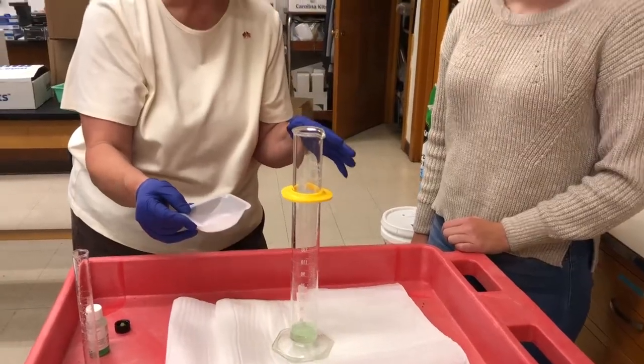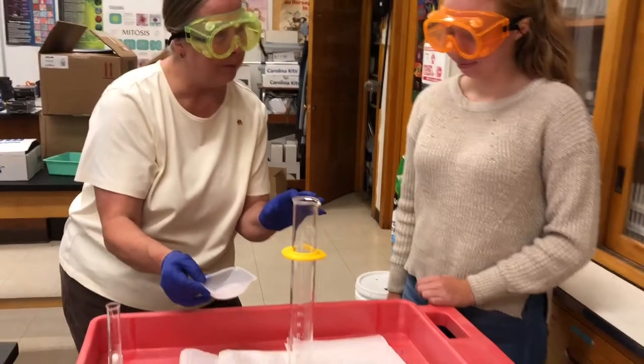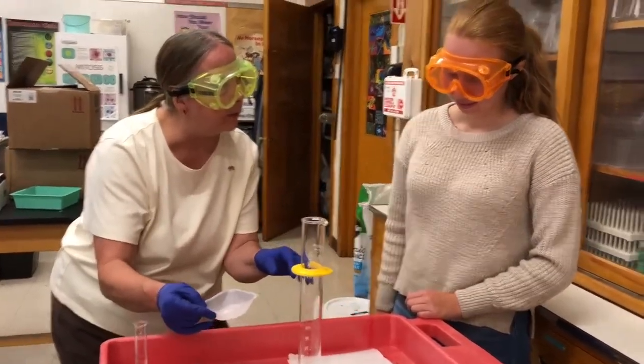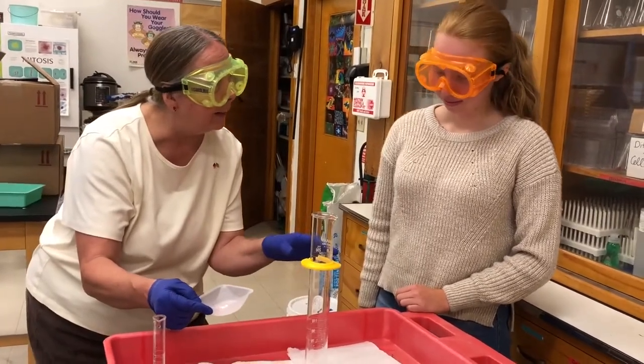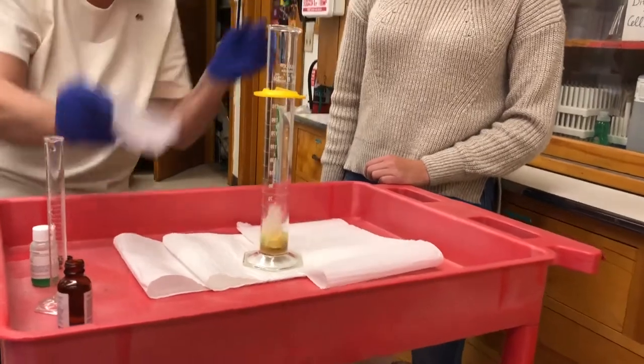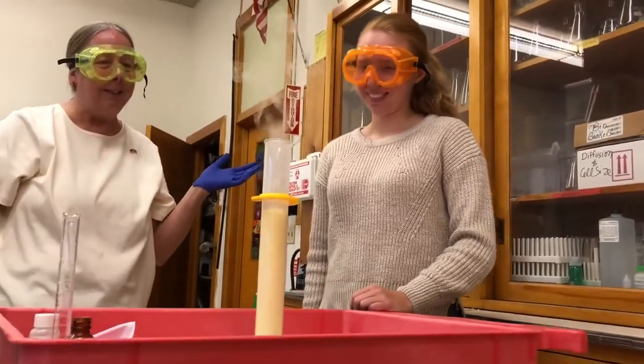So we're going to add the iodine. Are you ready? You're going to watch it close. I want you to look close and tell me if you can see the chemical reaction when I add the catalyst. Let's see what happens. Whoa. Can you see it now? Yes.